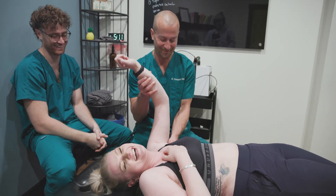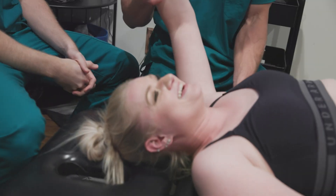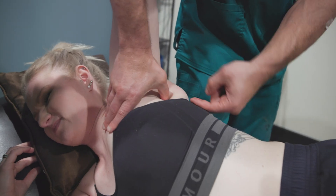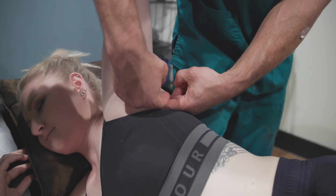Her rib nerves come like this and the long thoracic like this — and they intersect. They intersect like this. They're all different.